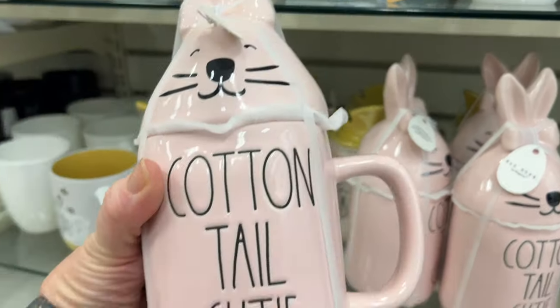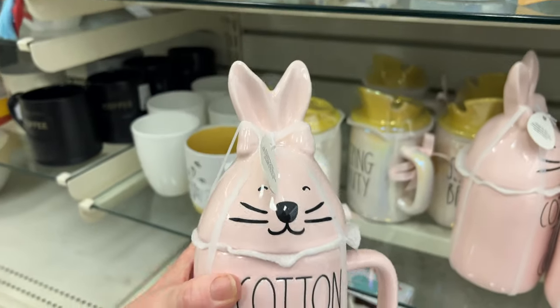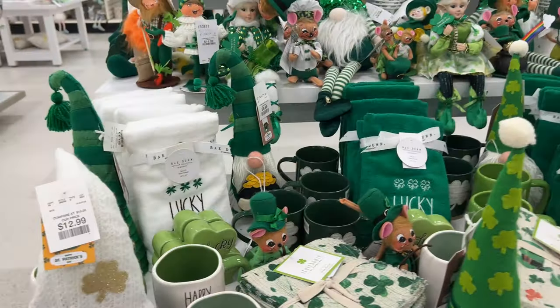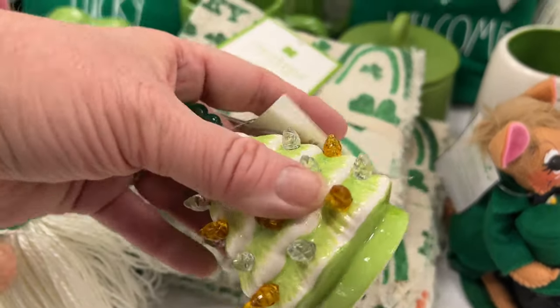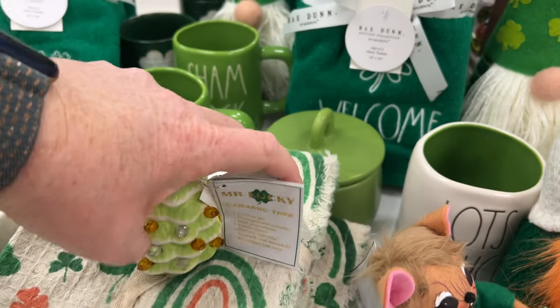I thought this was cute — 'Cotton Tail Cutie,' $9.99. I like the bunny on top, but 'Cotton Tail Cutie' is just adorable. Look at all these St. Patrick's Day things — they have a whole display table with St. Patrick's Day stuff. There are these little trees in Easter and St. Patrick's Day versions.